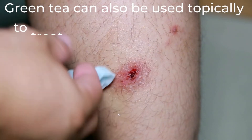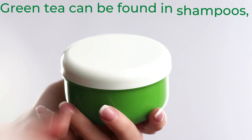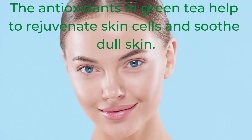Green tea can also be used topically to treat minor wounds and burns. Green tea can be found in shampoos, soaps, cleansers, moisturizers, and sunscreens. The antioxidants in green tea help to rejuvenate skin cells and soothe dull skin.